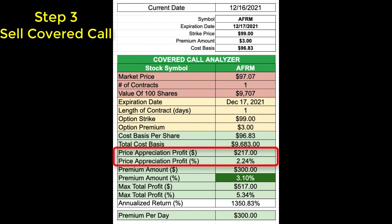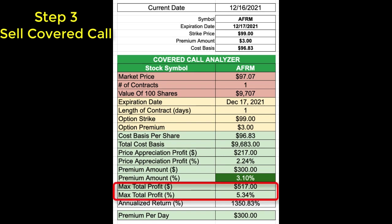If this covered call option gets exercised, I'll realize price appreciation of $217, which is a profit of 2.24%. For selling this covered call option contract, I'll receive $300 in premium, which is a profit of 3.1% based on my cost basis for these shares. If the option contract gets exercised and my shares get sold and assigned to the buyer, I'll receive a total maximum profit of $517 — a profit of 5.34% for this one-day rapid covered call option trade.